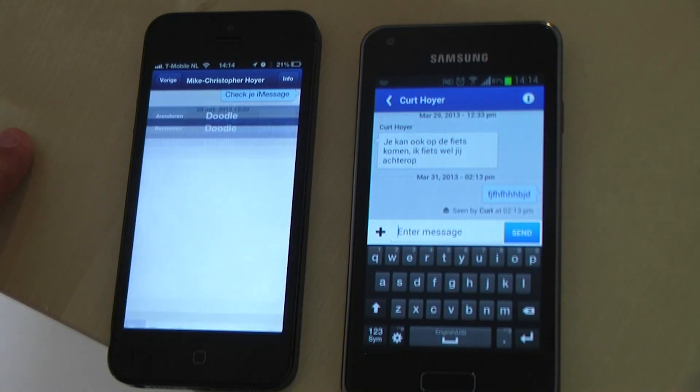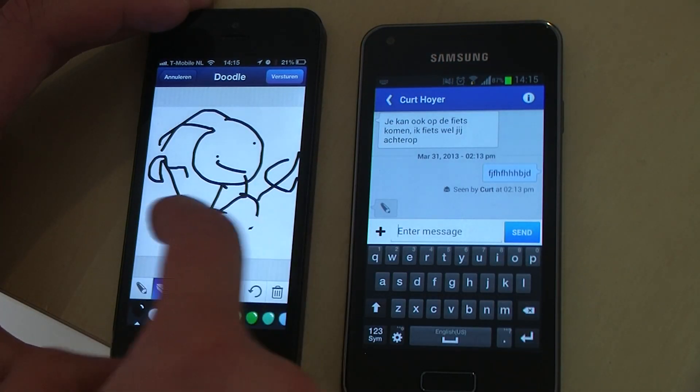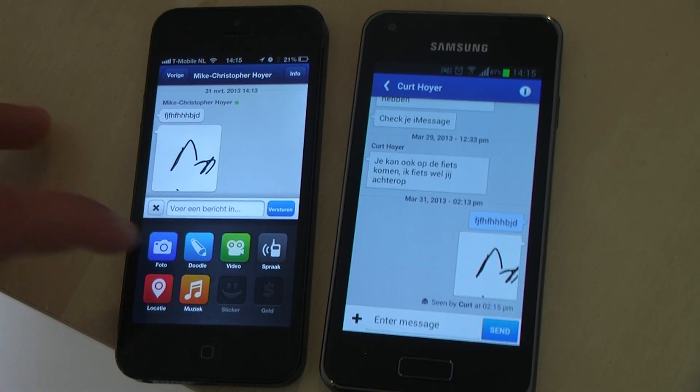There is a cool feature in MessageMe called Doodle. I was just drawing a man or something, but it was just an example of how the Doodle feature works in MessageMe. There is also a great camera feature.